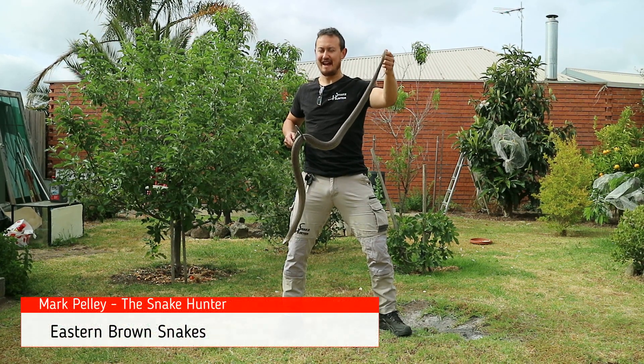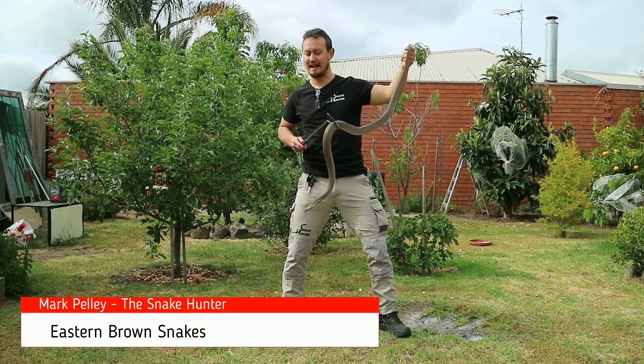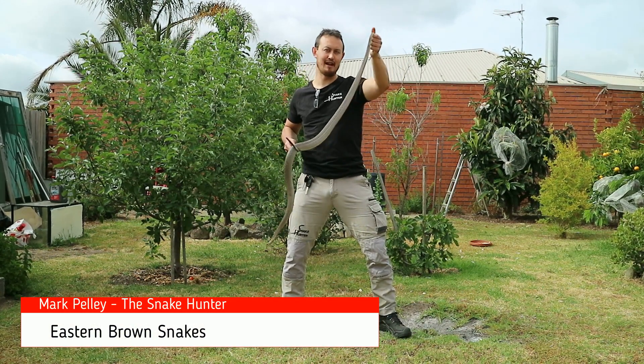Hi, Mark the Snake Hunter here, and today I'm going to be talking about the Eastern Brown snake that I'm holding in my hands.